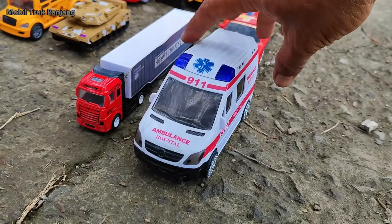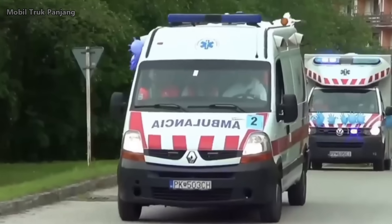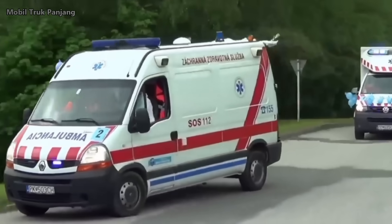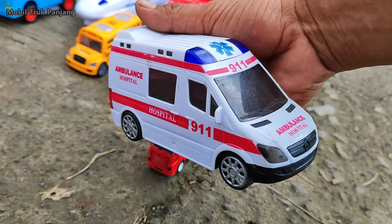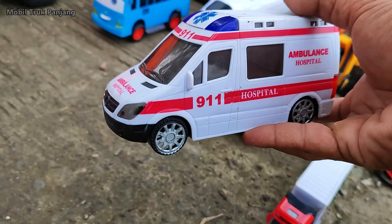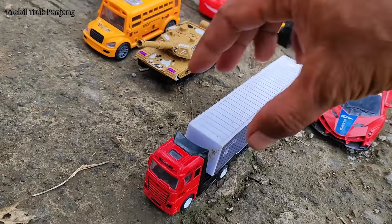Wehehe, lihat teman-teman, di sini ada mobil ambulan. Wow, biasa buat antar orang sakit, teman-teman.